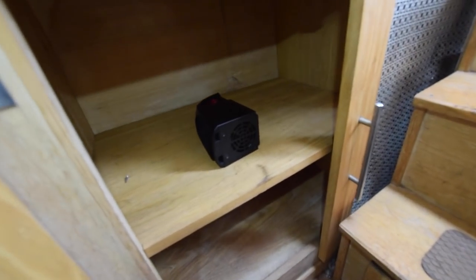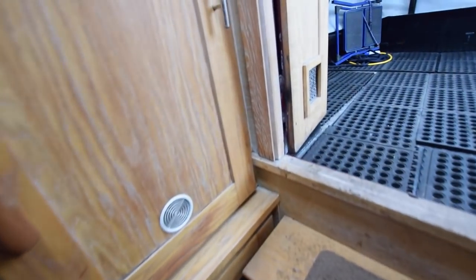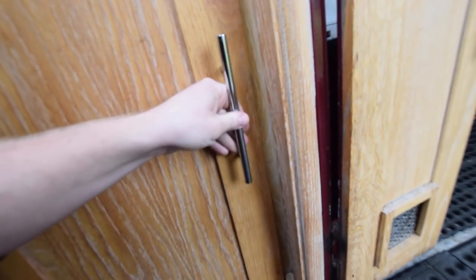There's a cupboard under here. The rear steps move out of the way to access the other part of that cupboard, and you can also access the water pump. All the electronics are in there.